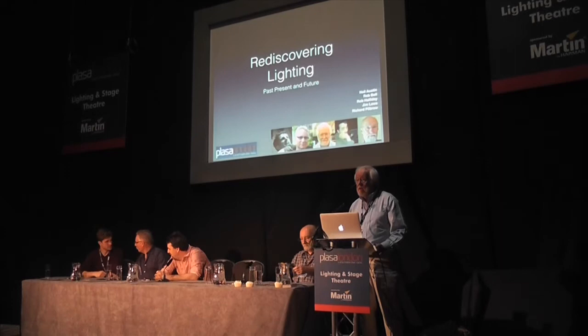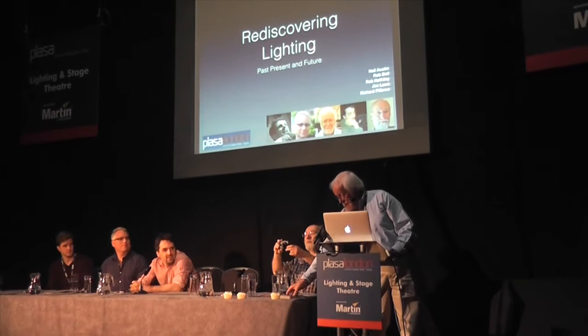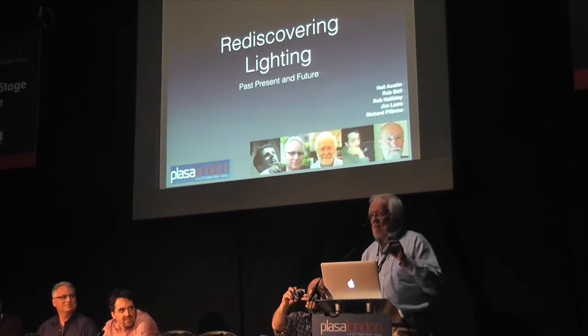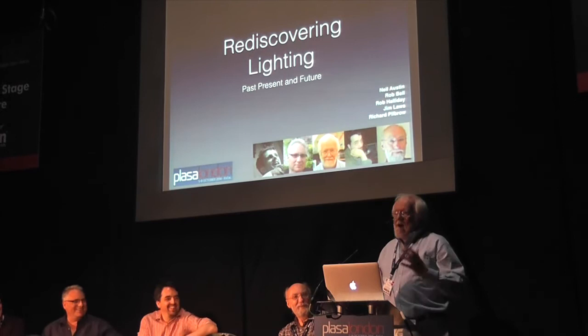Okay folks, can you hear me? We're going to start. Some of you will have been lucky enough to get the special beer map. They're all secretly numbered, and of course there's a prize.